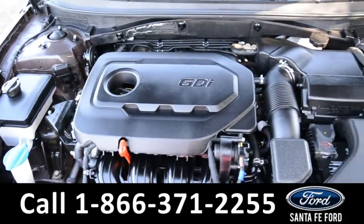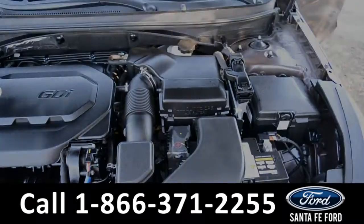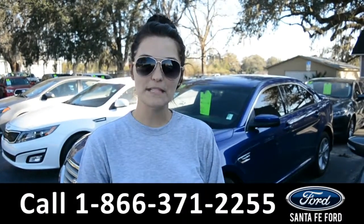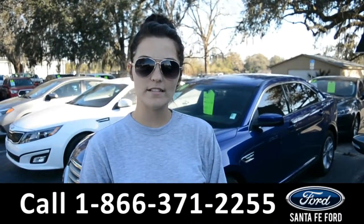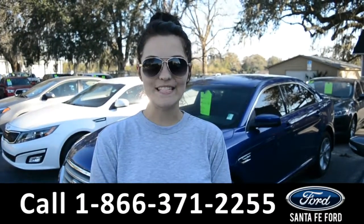Under the hood is an I-4 2.4 liter engine. For more information on this specific vehicle, please visit our website at SantaFeFord.com or give us a call at the number below. My name is Cheyenne, thanks for watching.